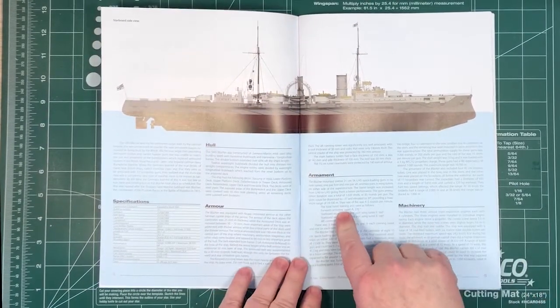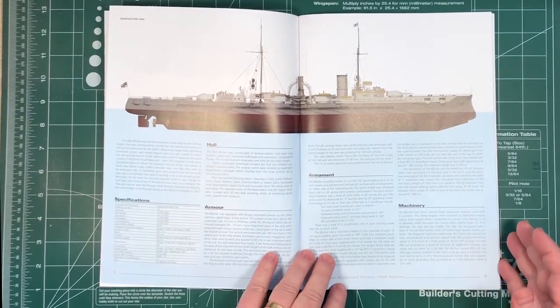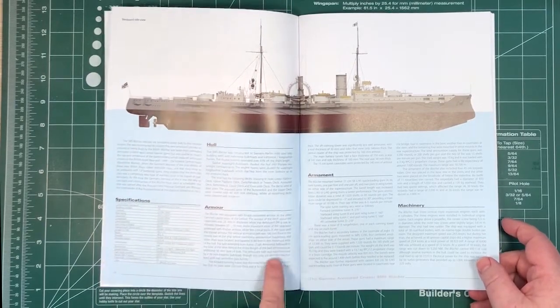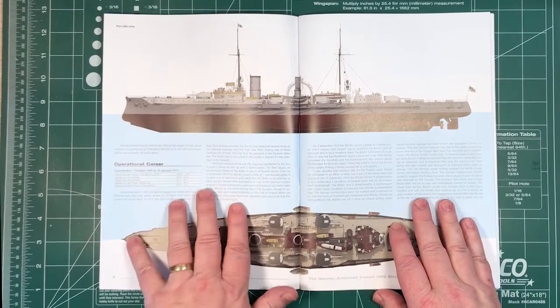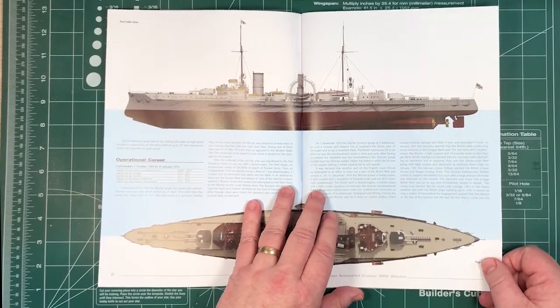There's a bit of history on the ship — basically the stuff I went through previously. It covers hull, armour, armament, machinery, and operational career from 1909 to January 1915 — obviously when she was sunk.